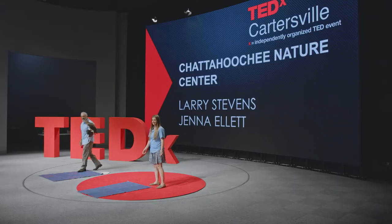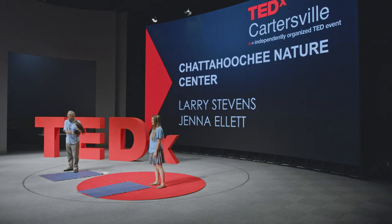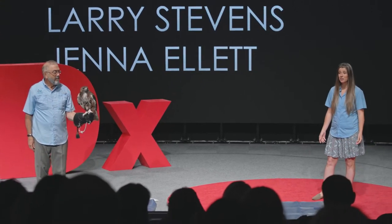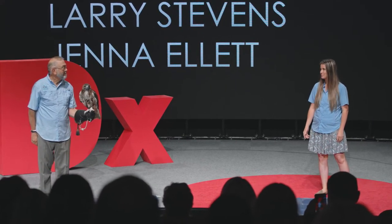How do you connect with nature? I'm Jenna Ellett and I'm Larry Stevens. We are naturalists at the Chattahoochee Nature Center in Roswell, Georgia — 127 acres on the Chattahoochee River. At the Chattahoochee Nature Center, it's our passion, our driving mission to connect people with nature. And to do so, we've brought two of our animal ambassadors who are crucial to helping us achieve this goal.